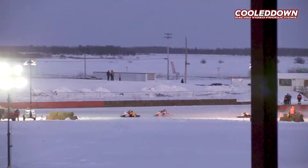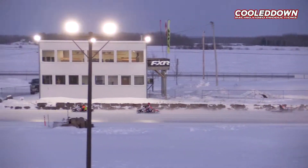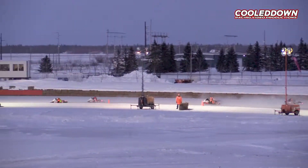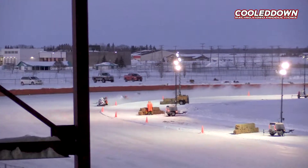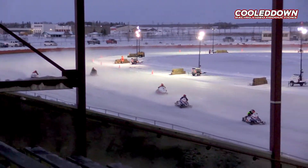Great hole shot into turn number one. That number 84 working great off the starting line — that is a 1989 Polaris. Green flag being displayed on the front shoot.